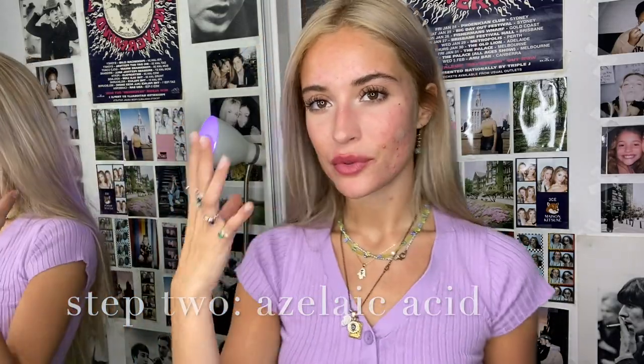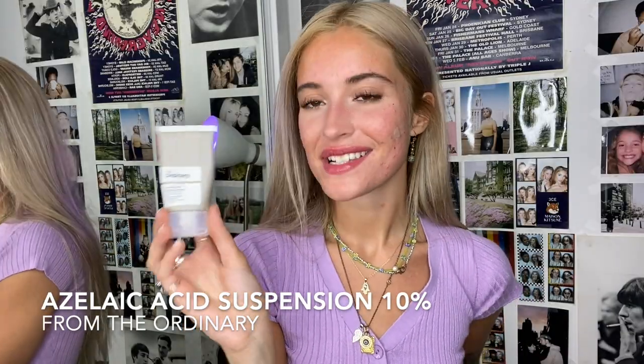Directly after the face wash, I usually wait until my face dries a little bit, and then I'll go in with this azelaic acid suspension 10% from The Ordinary. I really love this. When I first started using it, I could really tell it was calming the texture on my skin, and as soon as I put it on, my skin already felt better. It has helped my skin so much, especially in combination with the other products I've been using.